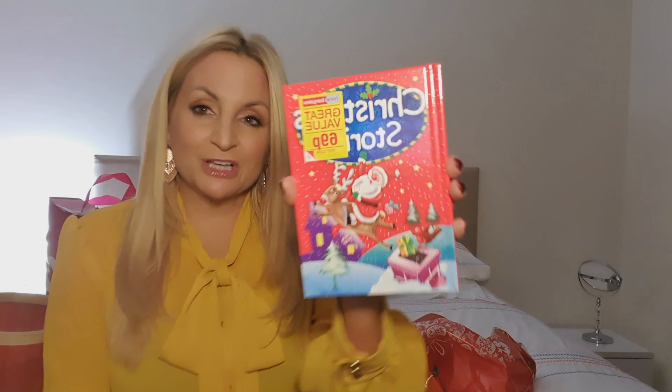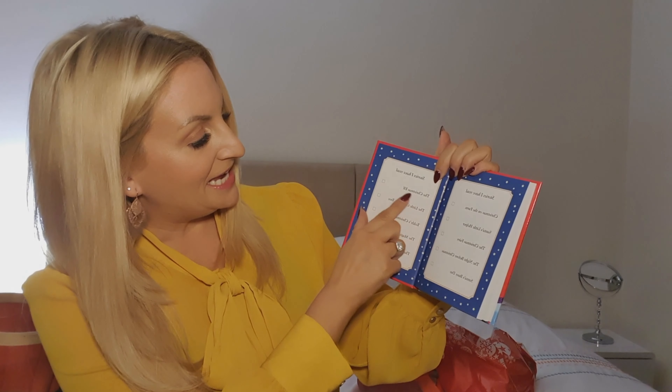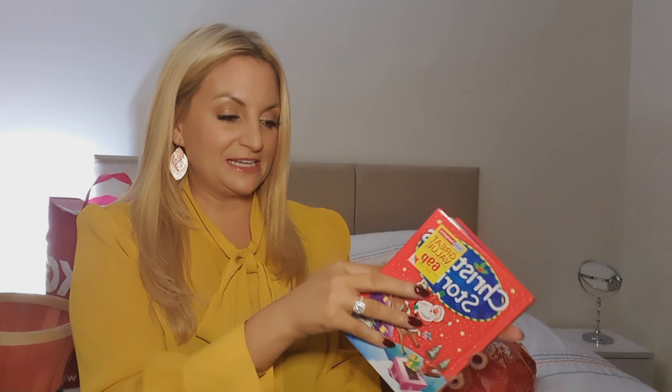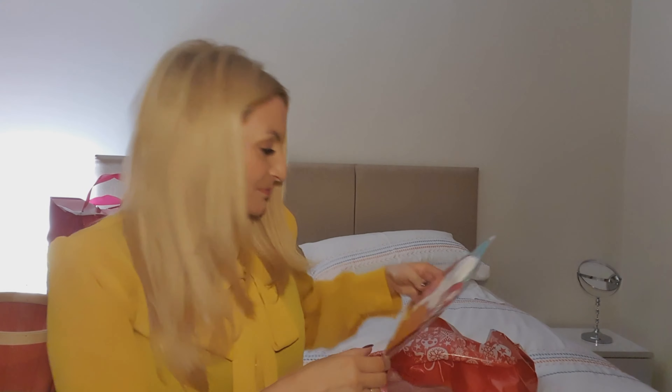I got a Christmas storybook for only 69p — it's got loads of different Christmas stories in it: 'My Snowman Friend,' 'Christmas on the Farm,' 'Santa's Little Helper,' 'The Christmas Fairy,' 'The Night Before Christmas,' 'Santa's Busy Day,' 'The Christmas Elf,' 'The Little Christmas Tree,' 'Teddy's Christmas Present,' 'The Magic Reindeer,' and 'The Christmas Snowman.' Kids can tick them off once they've been read. Frankie Jack will need me to read it to him, but it's perfect for bedtime through December.